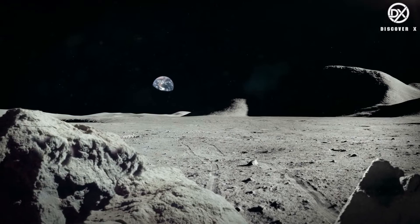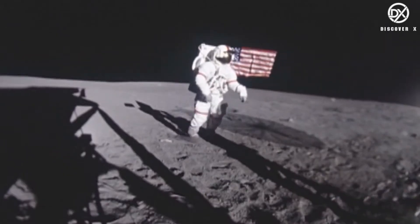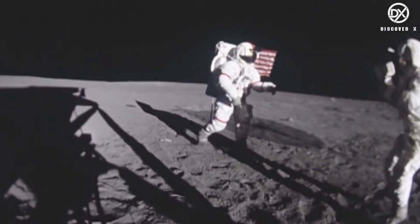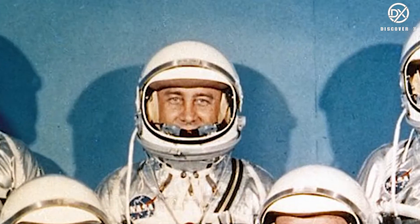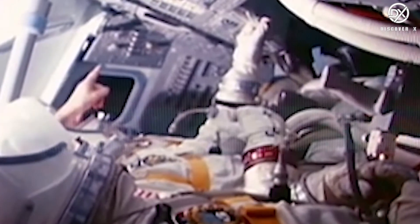The moon, the natural satellite of the earth, is the only celestial object ever visited by humanity. Between 1969 and 1972, 12 people were taken to the moon's surface under six Apollo mission flights. The first humans to visit the moon were Neil Armstrong and Buzz Aldrin. Gene Cernan and Harrison Schmidt performed the longest walk on the moon during the last Apollo flight.